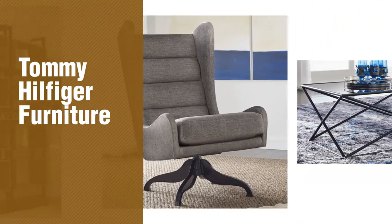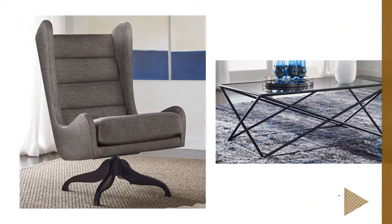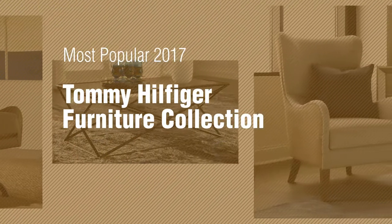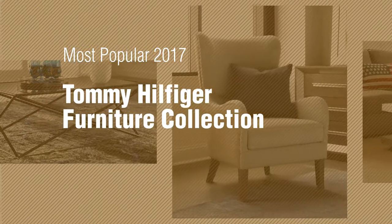If you're looking for Tommy Hilfiger furniture, here's a collection you've got to see. The most popular 2017 Tommy Hilfiger Furniture Collection.